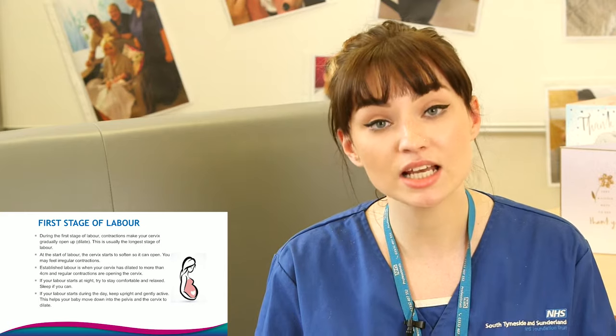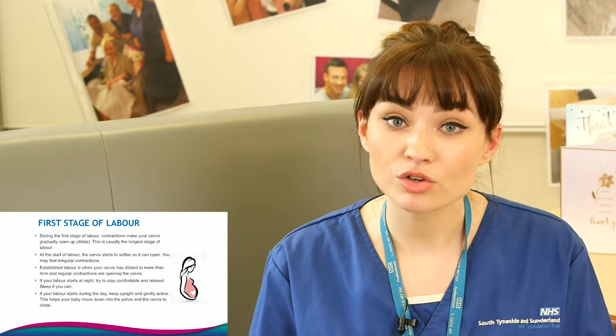If you feel that you're coping at home in this stage, ring the maternity unit you're booked at and discuss it through with your midwife. However, once you are four centimetres dilated and regularly contracting, you are classed as active labour and you will come to the birthing centre. We'll put you on what we call a partogram and that is when we class you as in labour. And if you need more pain relief from the midwives, that's when your pain relief options also increase.